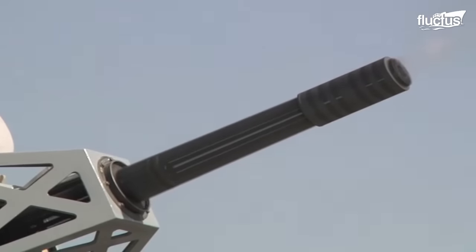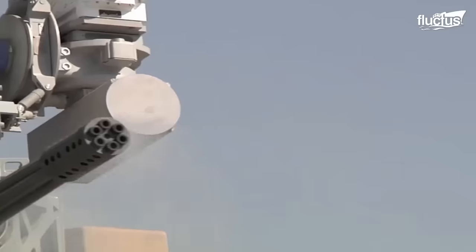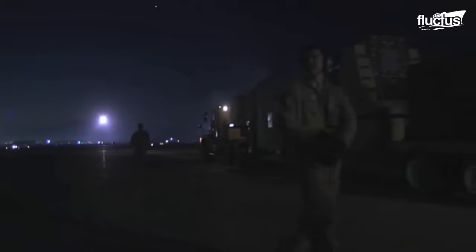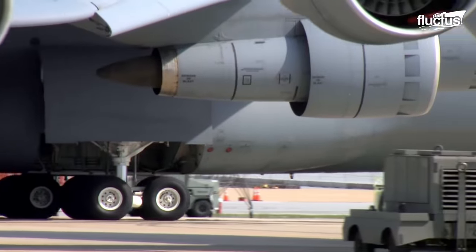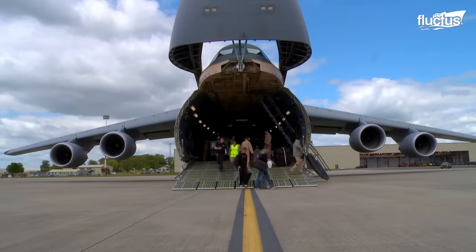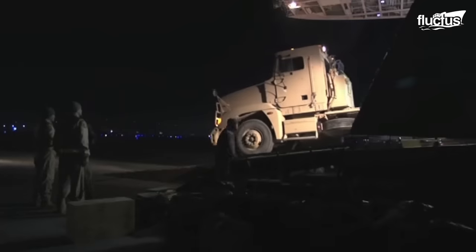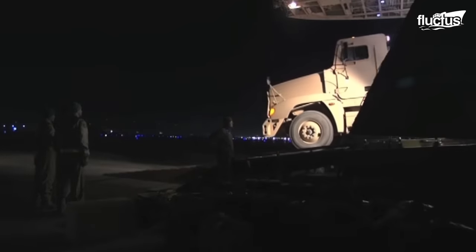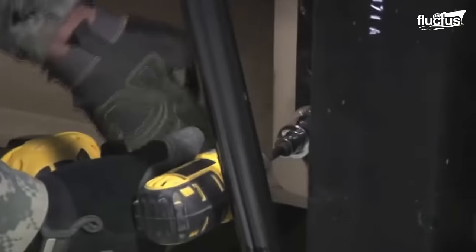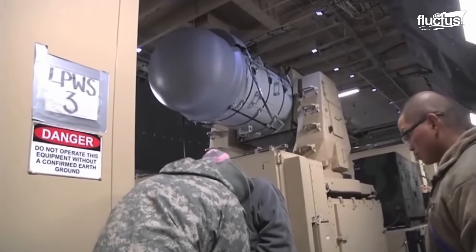The C-RAM can fire at a rate of 4,500 rounds per minute. Therefore, the United States has deployed it in various conflict zones such as Iraq and Afghanistan, using large cargo planes such as the C-5 Galaxy. The components are disassembled, packed, and loaded onto the aircraft using the cargo ramps.